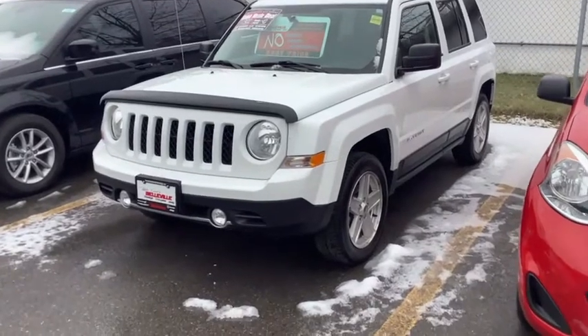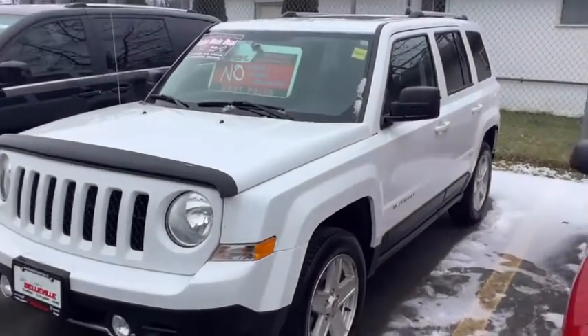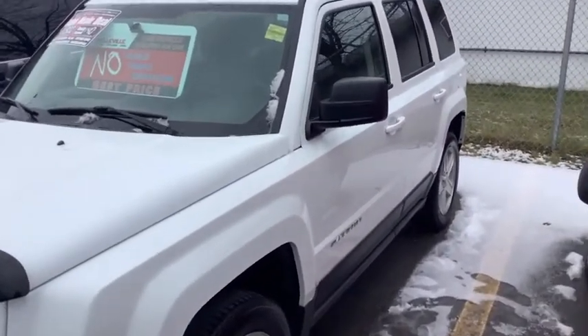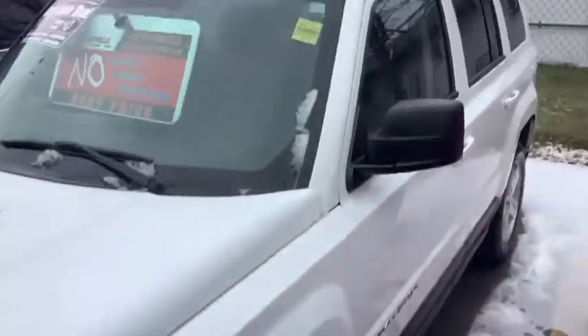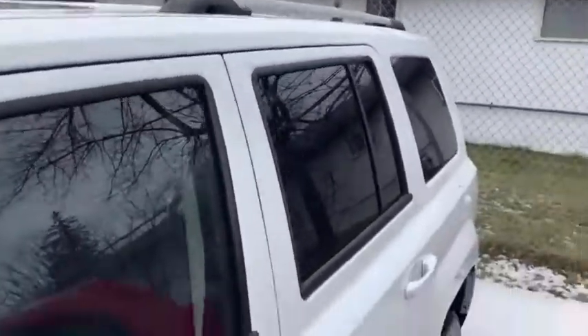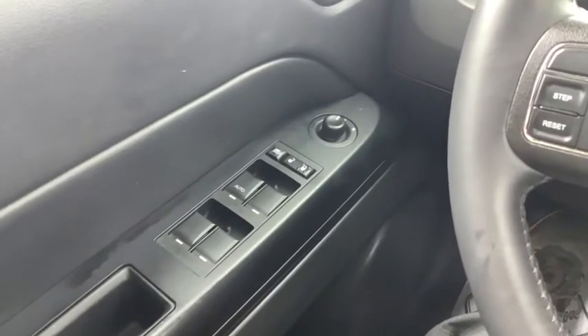Hey, it's Mike from Double Dodge and we're looking at a 2016 Jeep Patriot Sport. It's got the big 2.4 liter four-cylinder engine, automatic transmission, four-wheel drive, alloy wheels, factory roof racks, and as you can see, a sunroof. Inside we've got power windows, power door locks, power mirrors — and those outside mirrors are also heated.